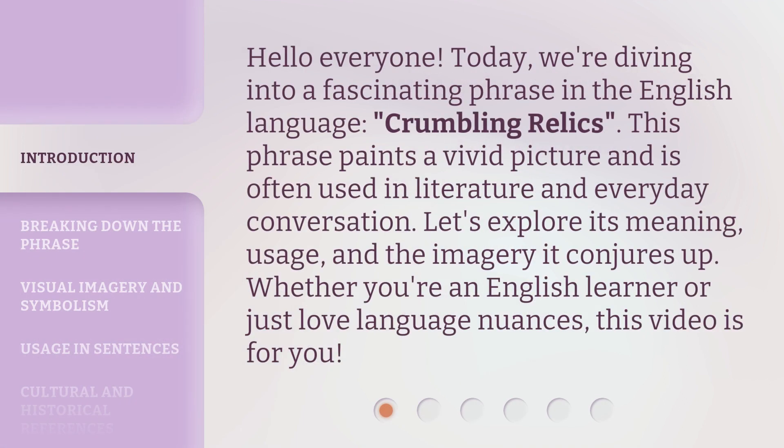Hello everyone! Today, we're diving into a fascinating phrase in the English language: crumbling relics. This phrase paints a vivid picture and is often used in literature and everyday conversation.